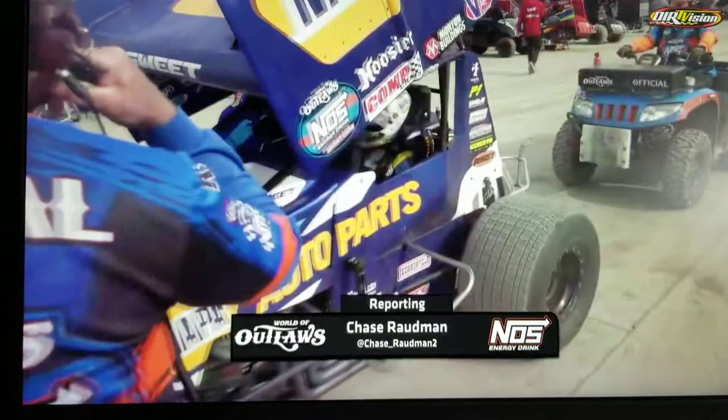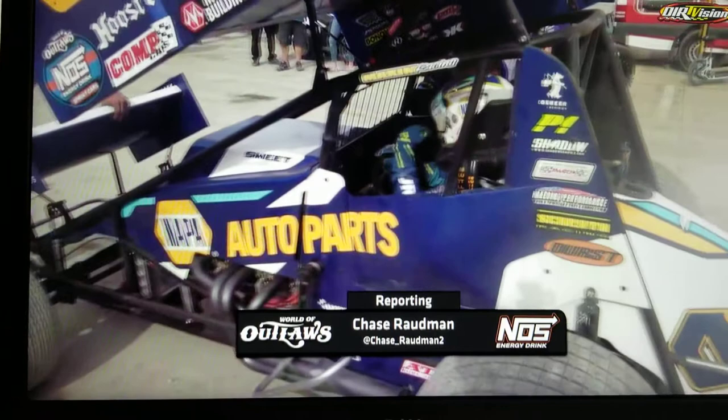A guy I want you to pay attention to here is Kerry Madsen. He started way back, I believe in 13th, and on this restart should be up to 6th place.